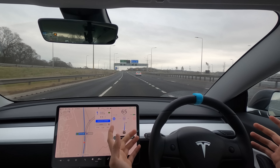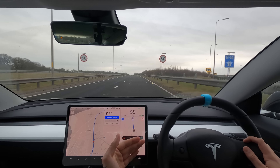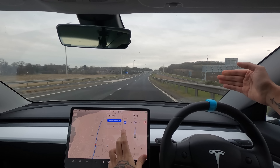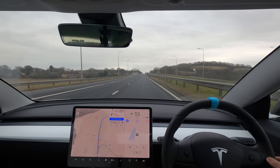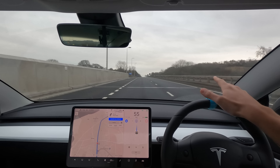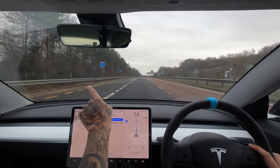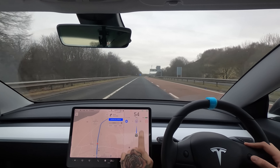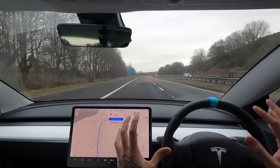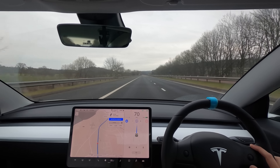The car is bringing us off the motorway very nicely all by itself, slowing down to 65, then 60, 55, and back up to 60. We do want to be doing 50 here, which is strange because sometimes navigate on autopilot will read the signs and match the speed. However, the Tesla can't actually read all signs — if we go into a 30, it won't read the 30, it only does it by GPS, which is a little bit annoying.